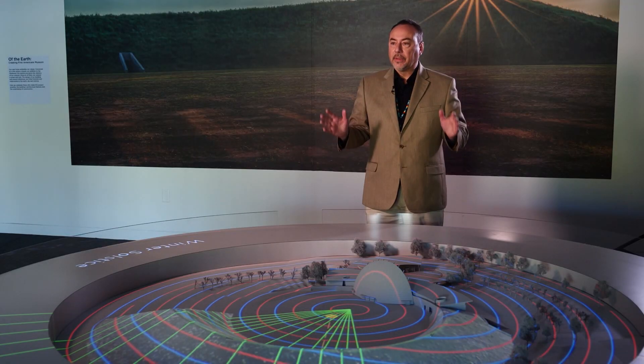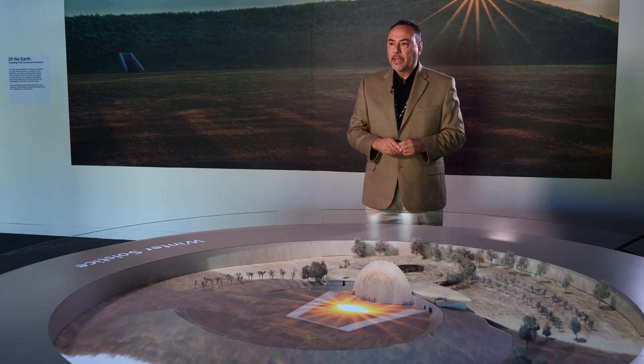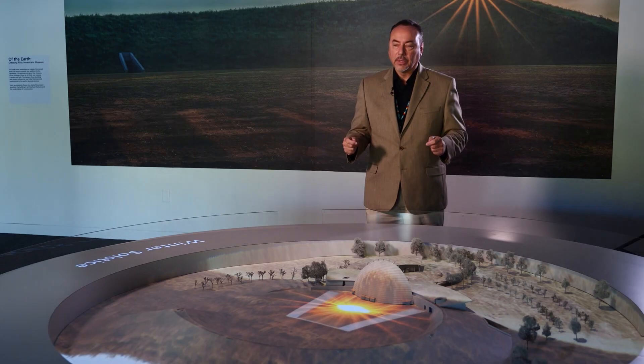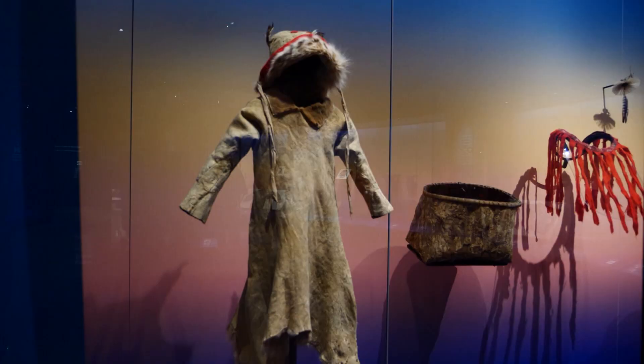What happened here would be the equivalent of moving every country in Europe to a place the size of England. And when you think about it that way, you begin to understand how diverse our native communities are here in Oklahoma. How to capture the essence of so many unique cultures was the great challenge for curators.